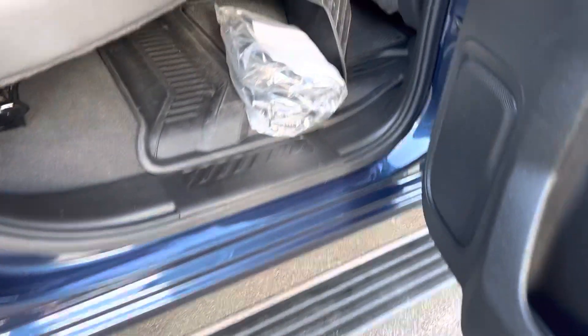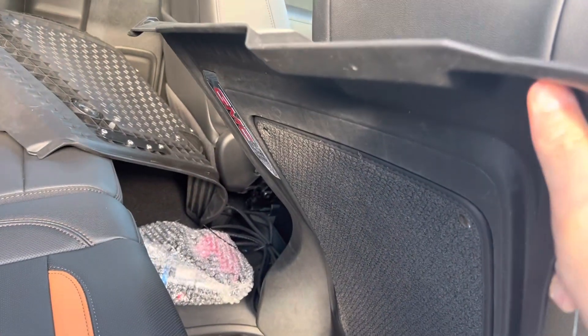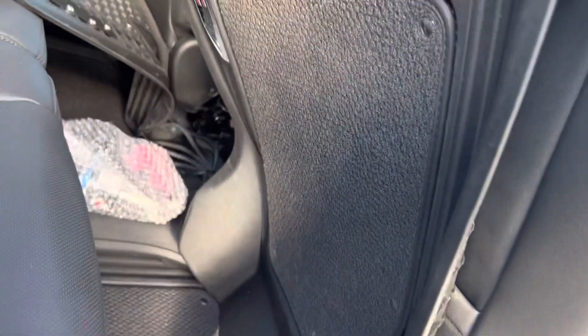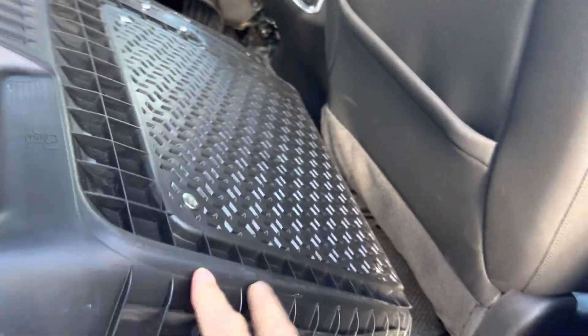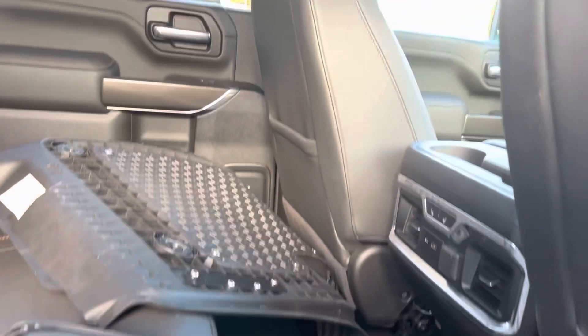Got the pop-out running boards. Our guys always pull the front mat when they shampoo them, but you can see the previous owner had these really nice, very thick, all-weather factory liners. They have the liners down here in the back seat too. So the carpets are brand new underneath all of those because it's been well protected.